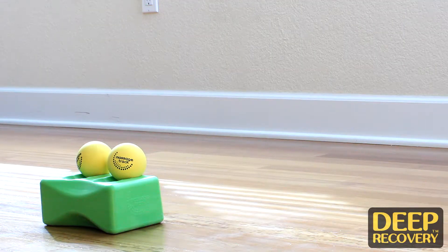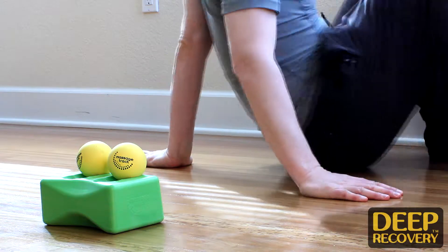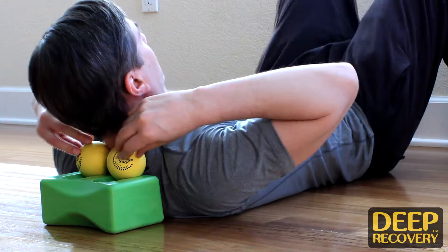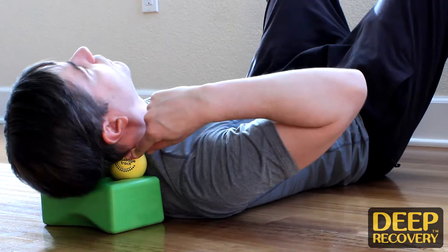Most acupuncturists tend to use needles, but in my case I tend to use my hands a lot and I also recommend tools for people to use, such as the massage track. I integrate the massage track into the home care programs for my patients. I highly recommend that they use it on all the tight areas of their bodies, but particularly the areas that contribute to their condition.